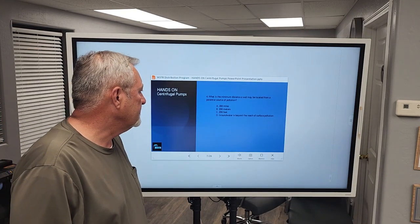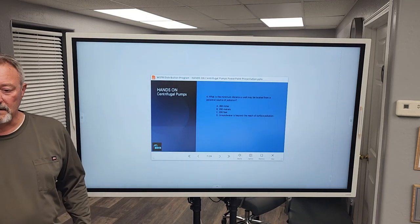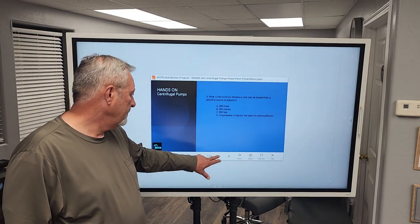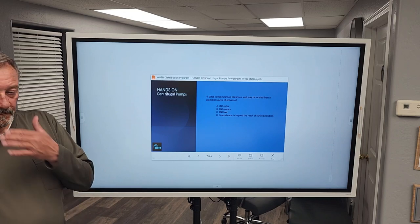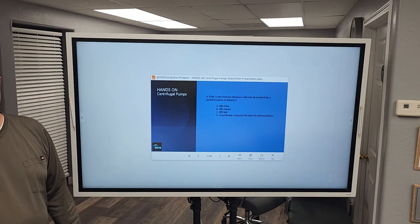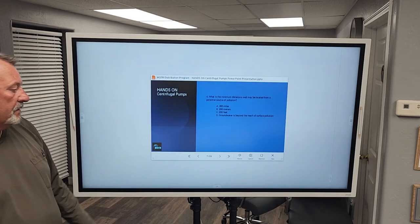Question four: What is the minimum distance a well may be located from a potential source of pollution? That's going to be C — 200 feet. That really is a minimum of 200 feet; that's the requirement. As an operator with some experience, I'm telling you it's a minimum 200 feet.